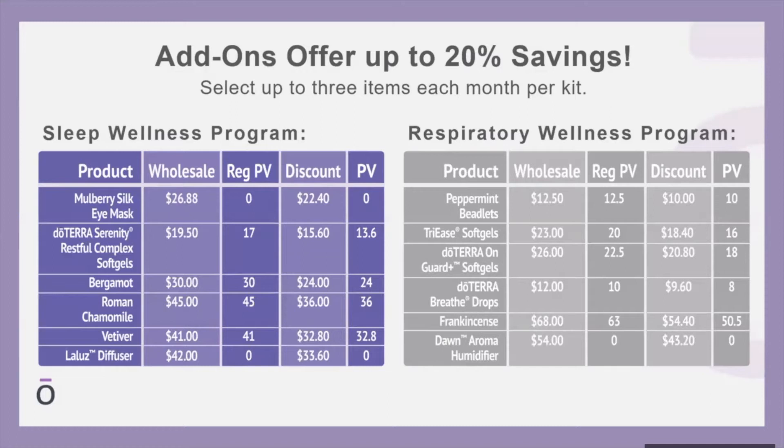For the Respiratory Wellness Program add-ons: Peppermint Beadlets for $10, Tri-E Soft Gels at $18.40, doTERRA On Guard Plus Soft Gels for $20.80, Breathe Drops at $9.60 — those are amazing if you haven't tried them — Frankincense, our beloved King of Oils, for $54.40, and the Dawn Aroma Humidifier/diffuser at $43.20. For each of these tracks you can choose up to three add-on items per month at a discount.